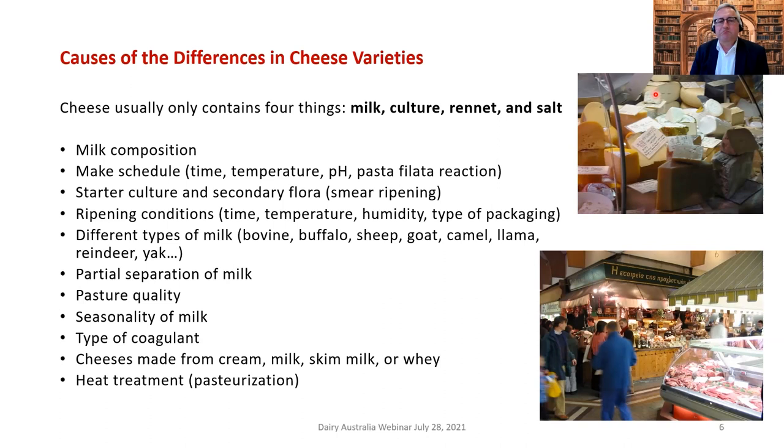Things that change the variety of cheese include milk composition, the make schedule, starter culture, secondary flora, smear ripening, ripening conditions, type of milk, and partial separation. For edam cheese, for example, there's about a one-quarter reduction in fat content. Pasture quality is important — there's a lot of research in Ireland and Switzerland on what cows eat and its impact on the flavor profile of cheese. Seasonality has an effect, which big cheese manufacturers want to eliminate to ensure consistency.